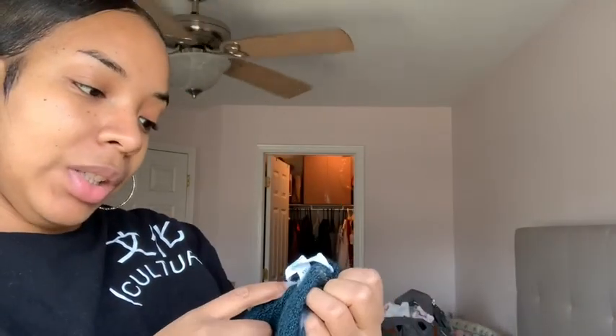Two more items: first is this teal cardigan from Walmart that I love so much. I also got it in a size 2X. It's just this really great teal cardigan.